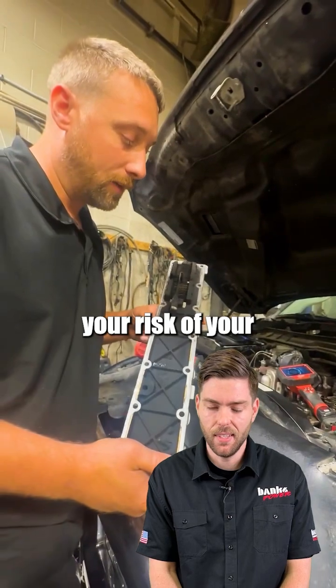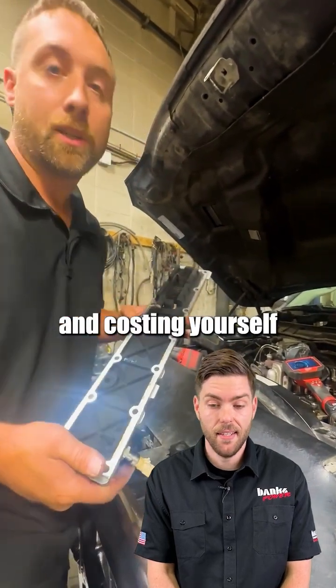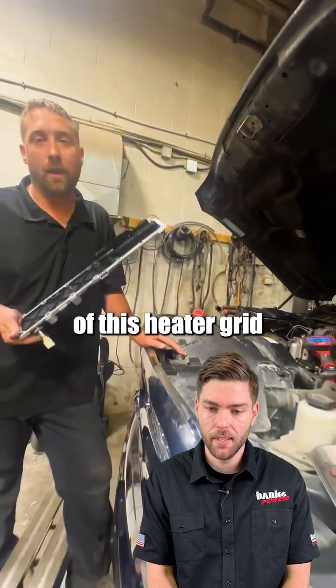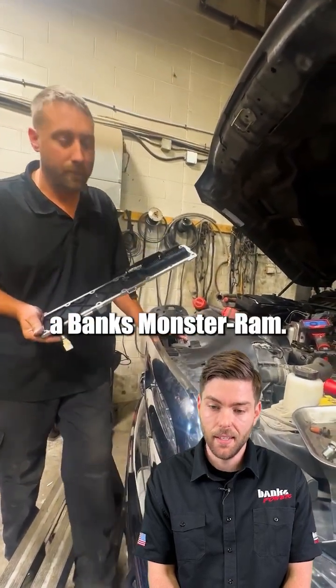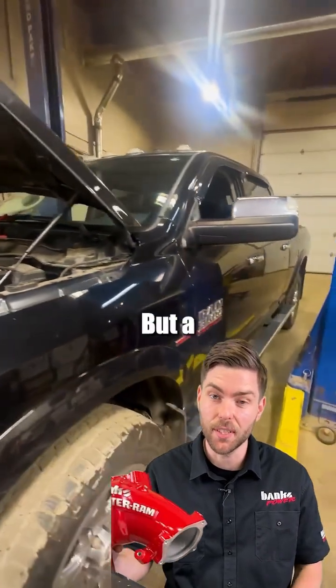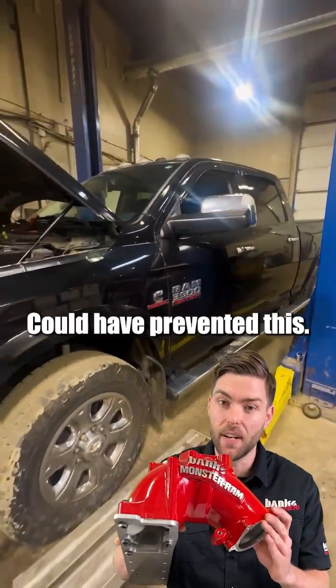Your risk of blowing up your engine and costing yourself $20,000 to $30,000 increases every day you drive without getting rid of this heater tube and installing a Banks Monster M. The truck's paid off, it's out of warranty, and the engine is toast — but a Banks Monster M could have prevented this.